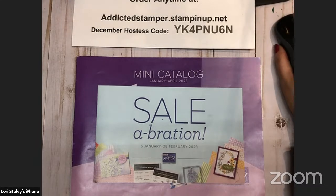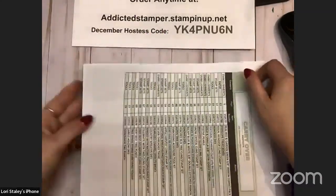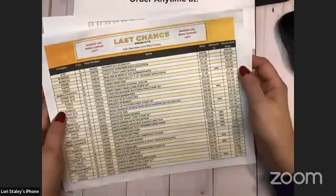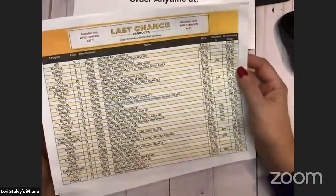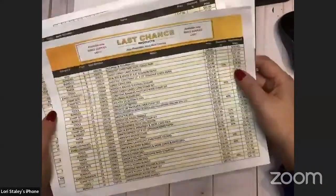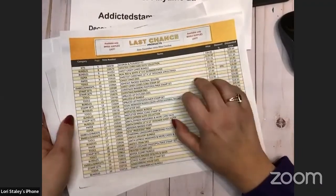I'm going to give you a couple minutes to find me and then we will get started. In the meantime, a couple of housekeeping issues: the last chance sale and the clearance rack still have lots of great things left available. If you have not shopped yet, make sure you do before more things run out because some things are gone, but there's still an opportunity to get some really good products at a great discount.